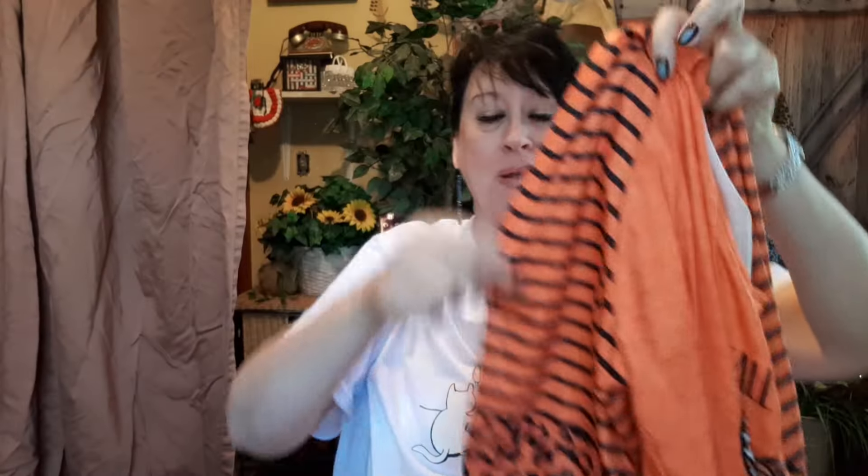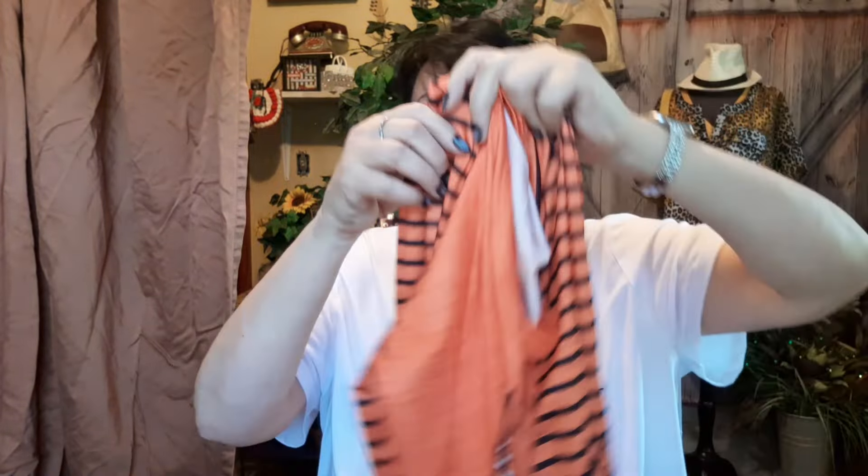I'm gonna put the picture up after I show you the pants. Isn't that cute — you get stripes and you get leopard print. I love it, it is so stinking cute on, and you're fixing to see how cute it is after I show you the pants, because I'm putting them together.